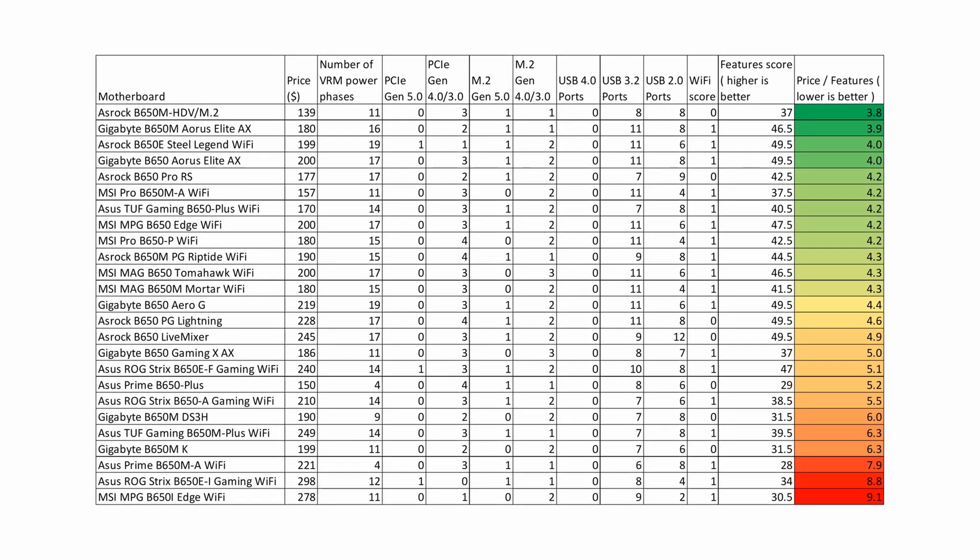If we filter only the scores that show the relationship between price and features, we can conclude that the best motherboard with a price of up to $140 is the ASRock B650M HDV M.2. If you have a budget of $180, the best choice is the Gigabyte B650M Aorus Elite AX. If your budget is $200, the best price-to-features ratio is offered by the ASRock B650E Steel Legend Wi-Fi. I hope this video was helpful to you. Enjoy your day and see you in the next video.